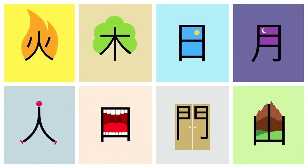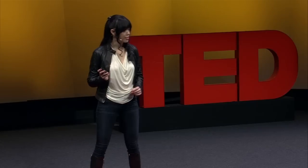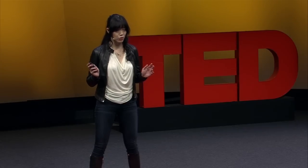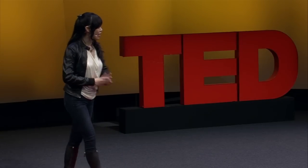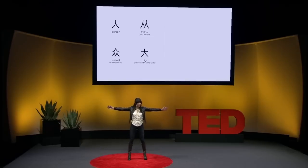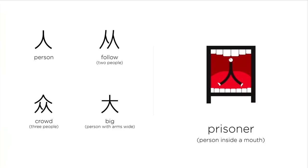A person — if someone walks behind, then it means to follow. As the old saying goes, two is company, three is a crowd. If a person stretches their arms wide, this person is saying, 'It was this big.' The person inside the mouth — the person is trapped. He's a prisoner. Just like Jonah inside the whale.